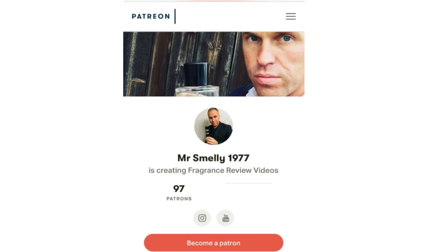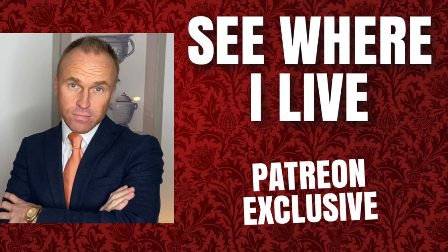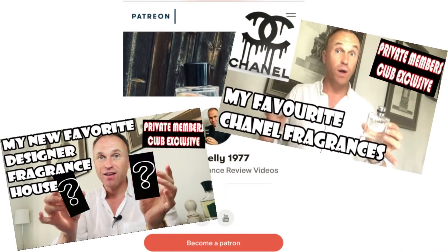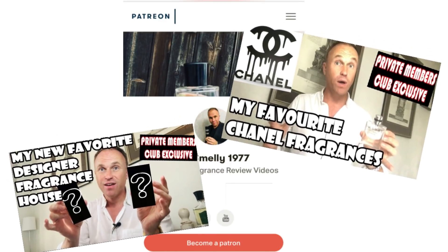Don't forget if you'd like to join the Smelly Army Private Members Club over on Patreon, there's a link in the description to do that. It costs just $2 a month and you get an extra video from me every week, plus you get to watch everything I've already uploaded in there. We're building a really nice community with lots of interaction, and I'd love to see you in there.